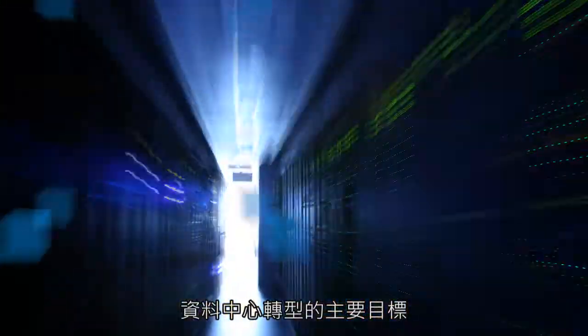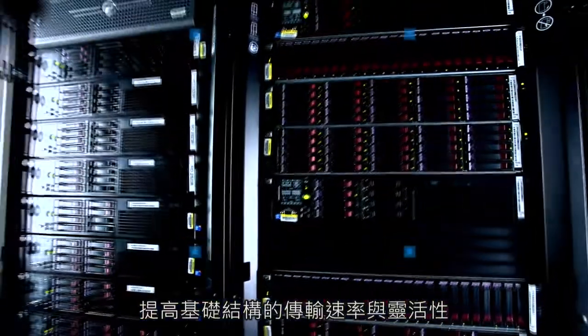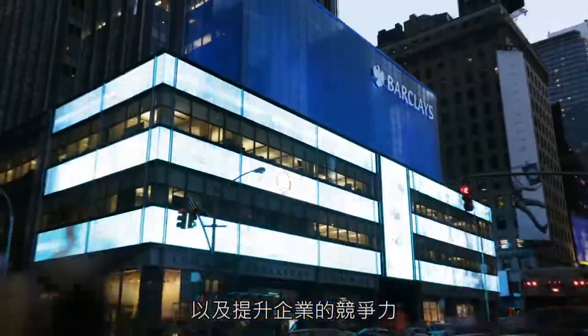The main goal of data center transformation is to make the data center more responsive to the needs of the business, to increase speed and agility in the infrastructure, and make businesses more competitive.